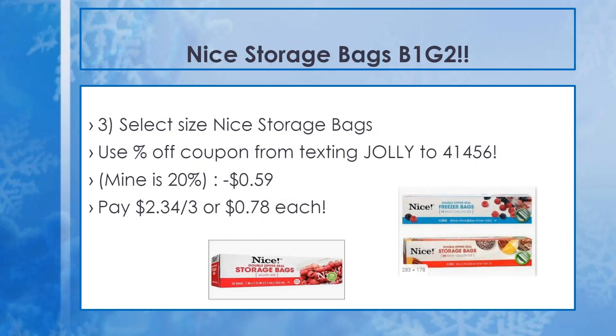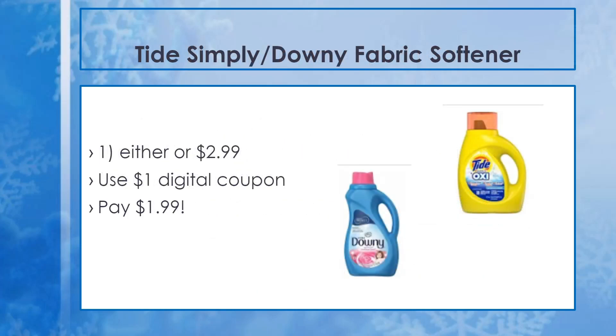The next deal is on Nice storage bags — on sale buy one get two free. These bags are amazing; I use them in my house all the time and they're honestly the equivalent of Ziploc. You're just paying for the name brand with Ziploc — these are the exact same quality. Pick up any three: gallon, quart, sandwich, or snack bags — whichever you need. The 20% off coupon takes off $0.59, and the final cost is just $0.78 per box. Great for stocking up especially around the holidays if you're having a potluck or bringing food home from Christmas dinner.